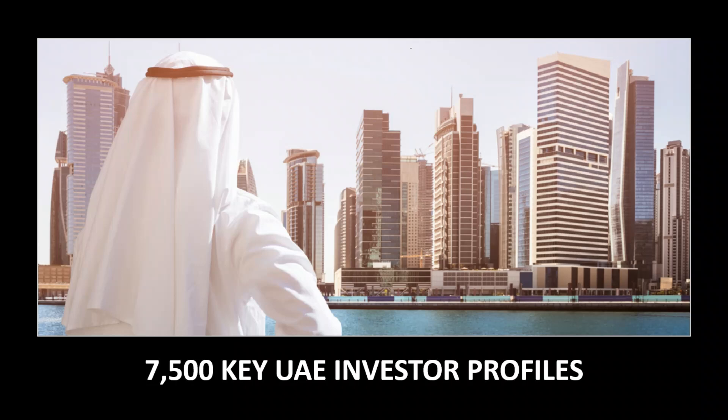The second part is 7,500 key UAE investor profiles — these are UAE nationals. To set it up: in the past few years there have been about 45,000 UAE nationals who bought the most property in the freehold property category in Dubai, and we've filtered that down to high net worth and ultra high net worth investors. The split is probably about two-thirds high net worth and one-third ultra high net worth.